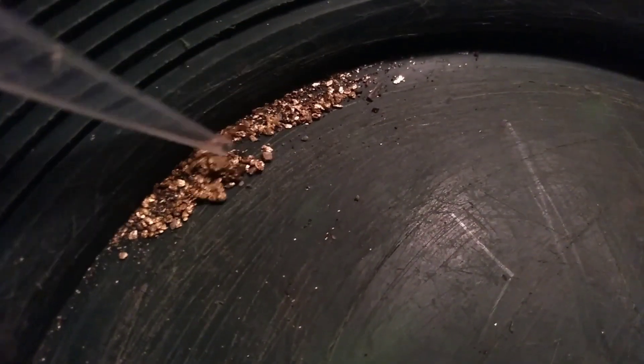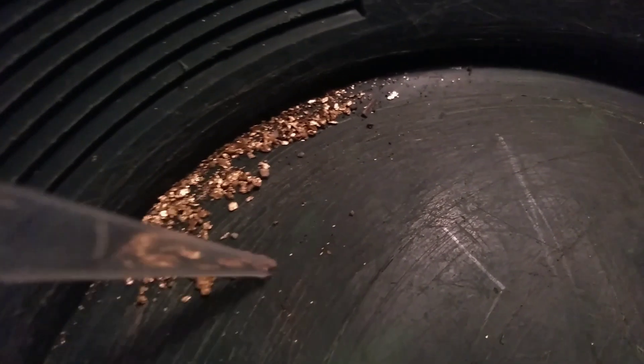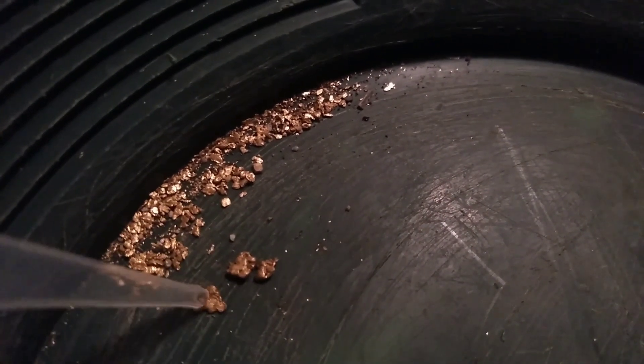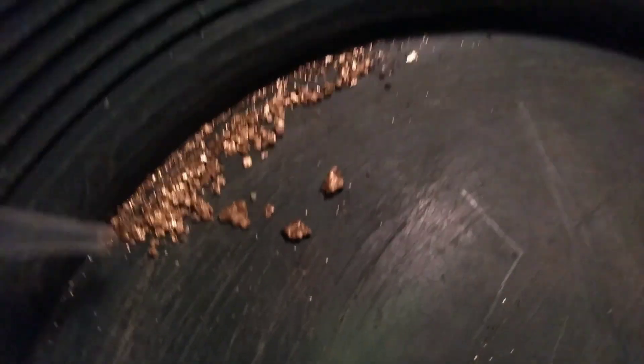Here is the gram of gold for our giveaway — beautiful stuff here. Got some pickers in here; you can even call them little nuggets. Definitely got some thickness to them, especially that one right there. This is all Brush Creek gold right here, guys.